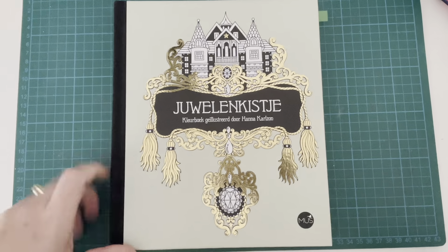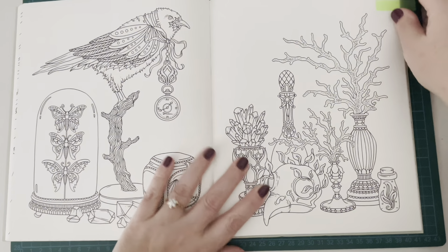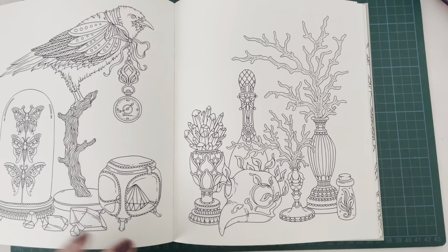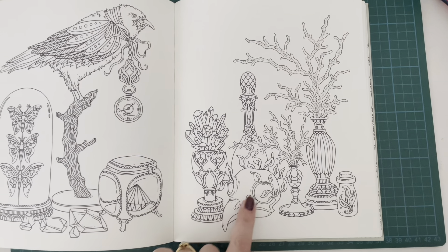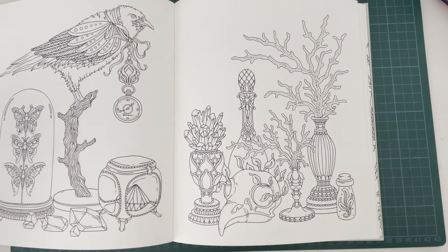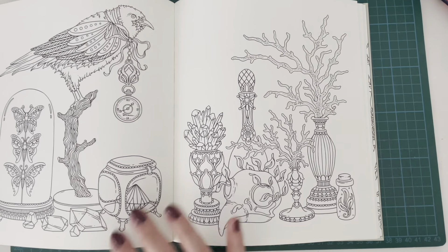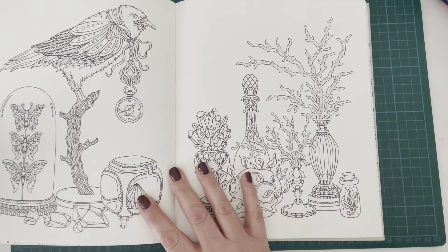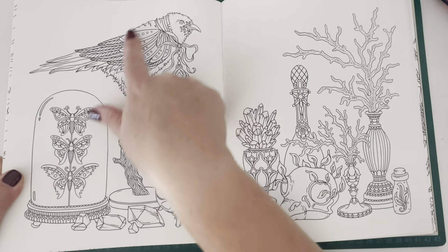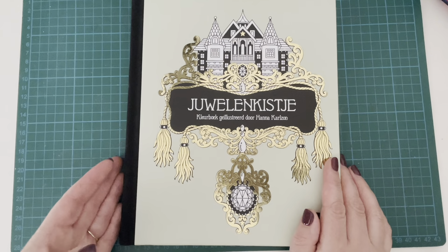Then I have A Jewellery Box by Hannah Calzon. I found this one - not so much this page, but definitely this page is giving me spooky vibes. You've got the bird skull and then these kind of strange potion type things - they look like coral, but it kind of gave me Halloween vibes. You could also include the other page if you want because it kind of looks like you could make it into a crow. But more so this page. That is from A Jewellery Box by Hannah Calzon.